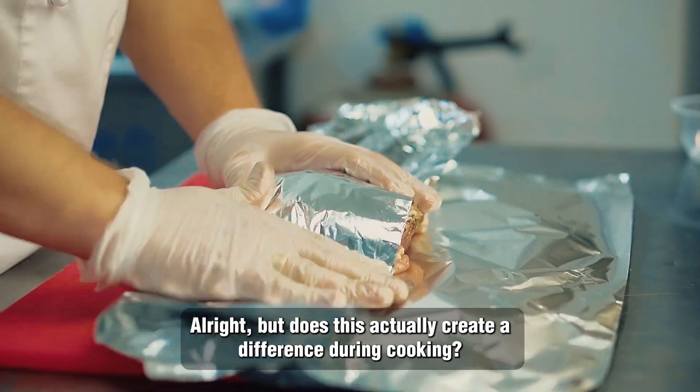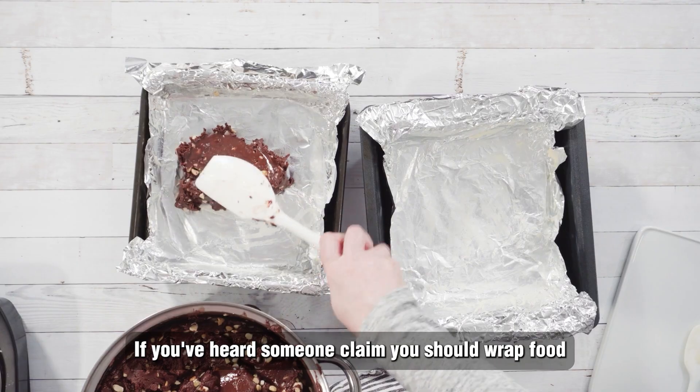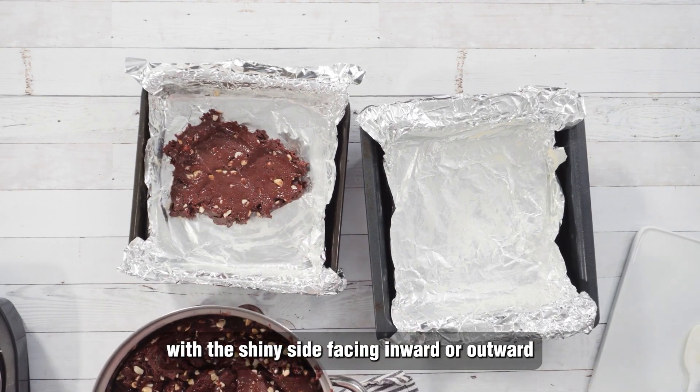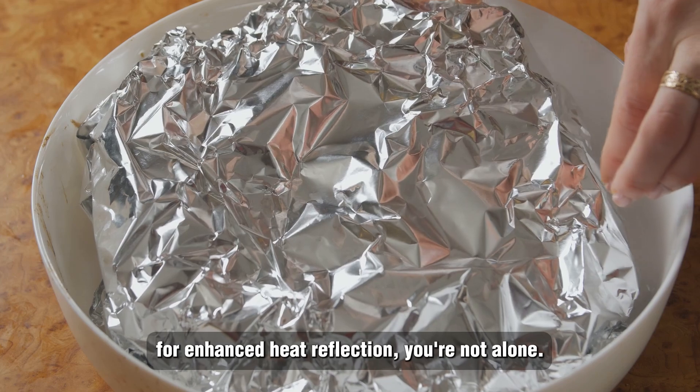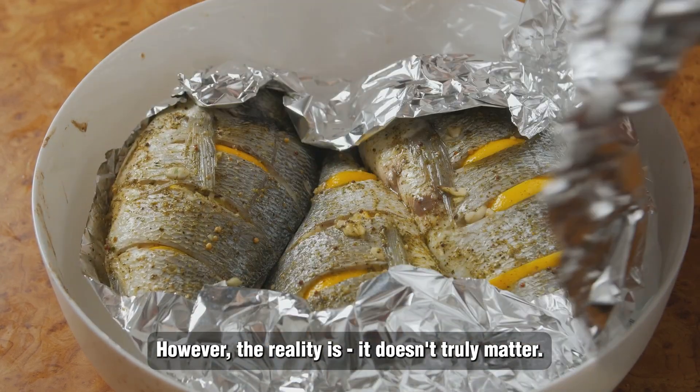Not due to any special coating or intentional design, but simply as a consequence of the manufacturing process. But does this actually create a difference during cooking? If you've heard someone claim you should wrap food with the shiny side facing inward or outward for enhanced heat reflection, you're not alone. However, the reality is it doesn't truly matter.